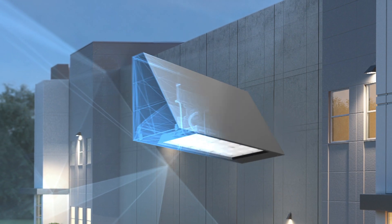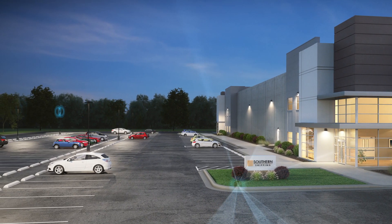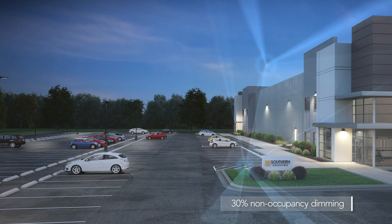Wedge LED wall-mounted luminaires are also available with n-light air controls, providing a site-wide control solution that can save over 50% in energy costs by simply dimming to 30% during periods of non-occupancy.